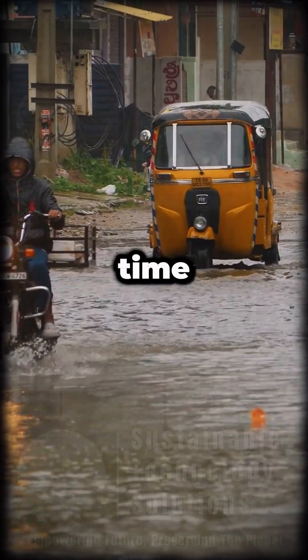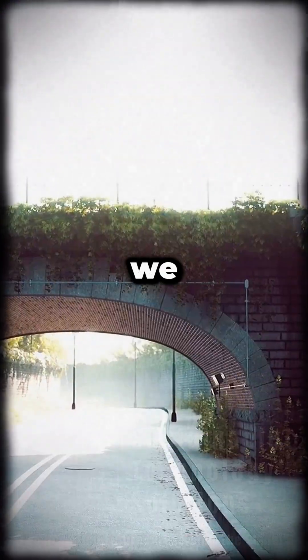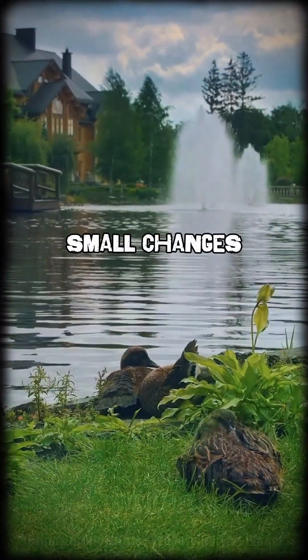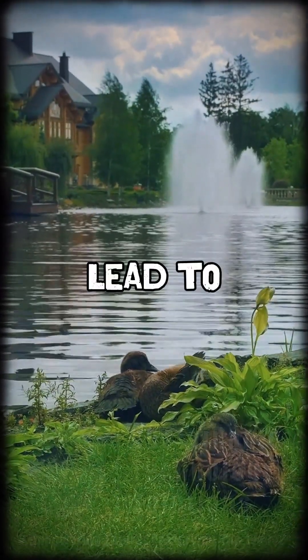So, urban pros, next time you plan a project, ask: Can we swap some pavement for a little more green? Small changes can soak up a lot of rain and lead to big results.